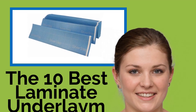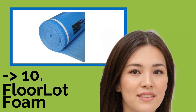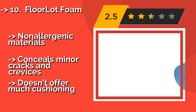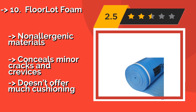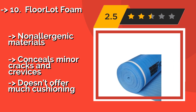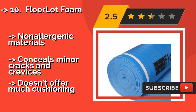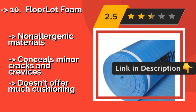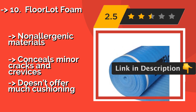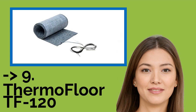Starting the list is Floor Lot Foam. The best-selling Floor Lot Foam APX 40 is an affordable all-purpose solution for insulation and moisture problems. It's not as effective at absorbing sounds as others, but it's still a functional choice sufficient for many common projects. Non-allergenic materials conceal minor cracks and crevices, but it doesn't offer much cushioning. Check the link in the description to buy this product from Amazon.